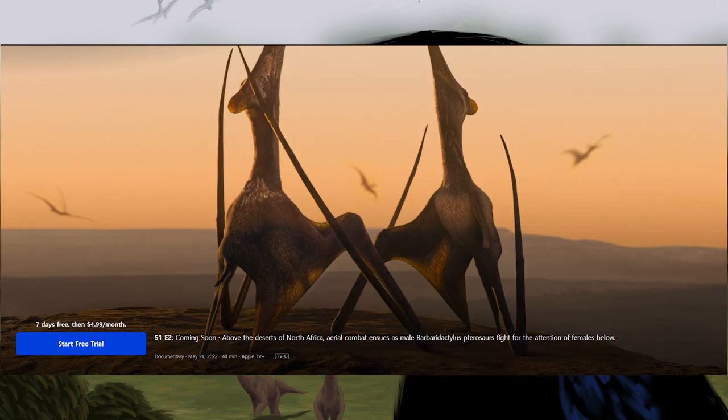Episode 2 is titled Deserts. It is 40 minutes long and rated TVG. The synopsis reads: above the deserts of North Africa, aerial combat ensues as male Barbarodactylus fight for the attention of females below. It is accompanied by a picture of two females looking straight up at the sky, where we can see the blurry silhouettes of males flying around them. They appear to be standing on a high, rocky outcrop or plateau, overlooking the desert.